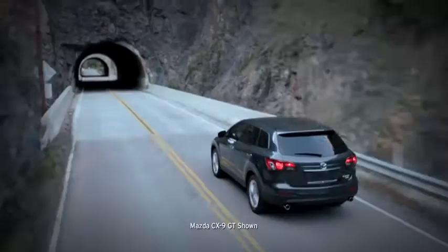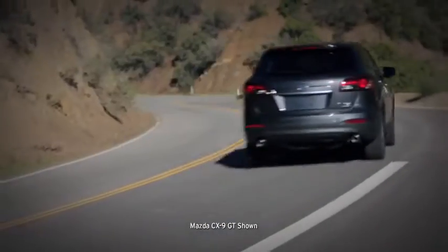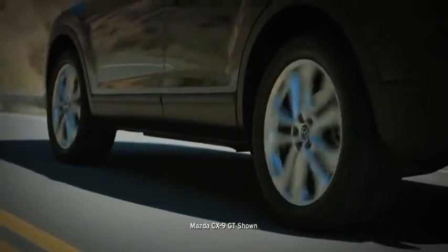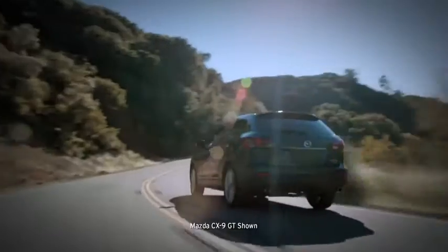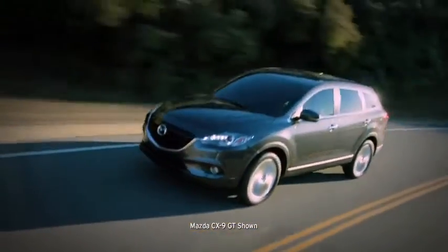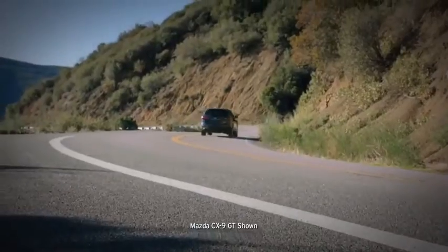Superior handling and performance keep you in control, whether navigating city streets or taking a road trip in unpredictable conditions. When it comes to handling, we used our sports cars as the benchmark. That's why the CX-9's fully independent suspension system includes McPherson struts up front and an advanced multi-link system in the rear, so you always feel in tune with the road. In challenging road conditions, the available all-wheel drive system helps you stay in control. It can instantly adjust how much power is delivered to the front and rear wheels to help the vehicle maintain traction.